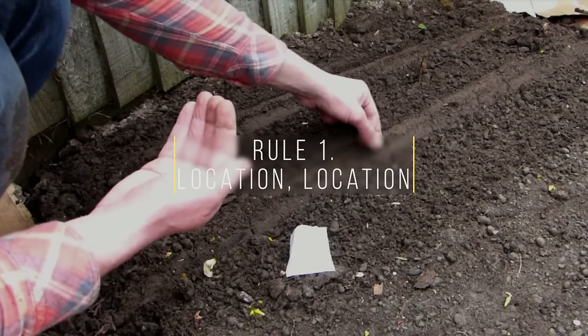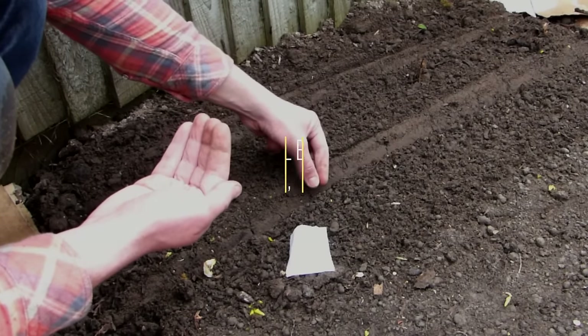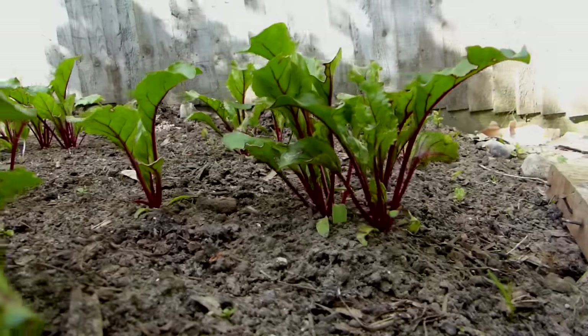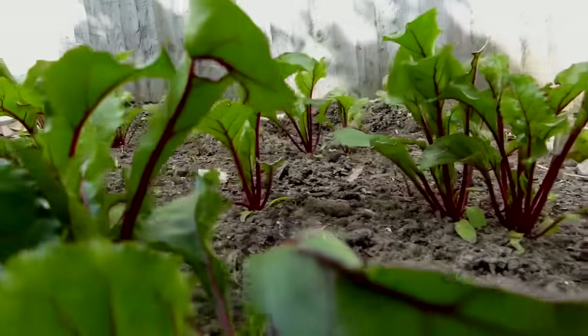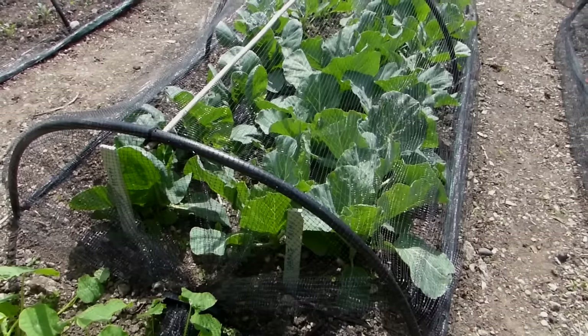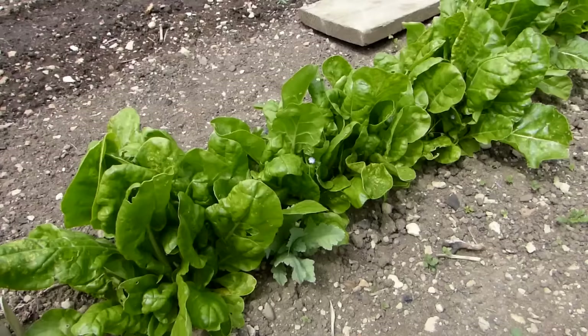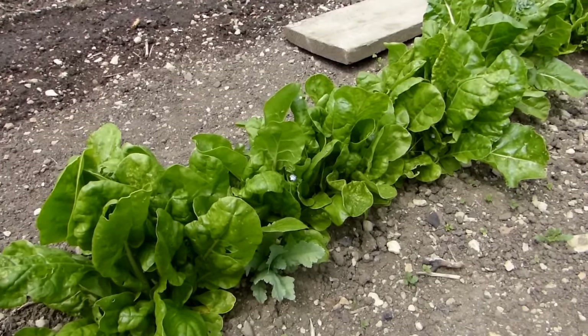Enjoying success with vegetables starts with picking the right location to grow them in. Most vegetables prefer full sun, which encourages strong growth and resilience to pests and diseases. If you haven't got anywhere in full sun, then grow crops that can cope with shade, such as leafy salads and greens.